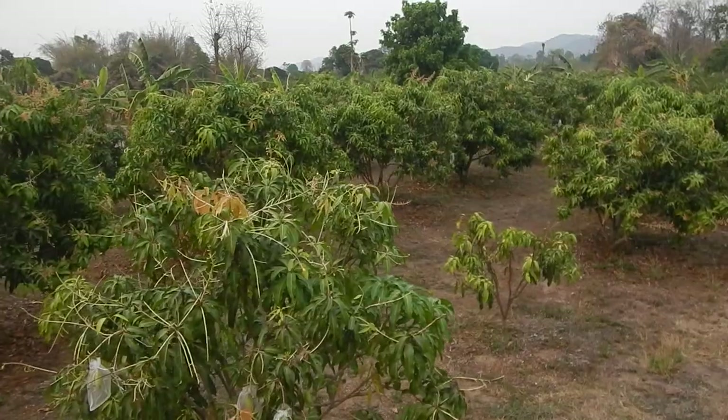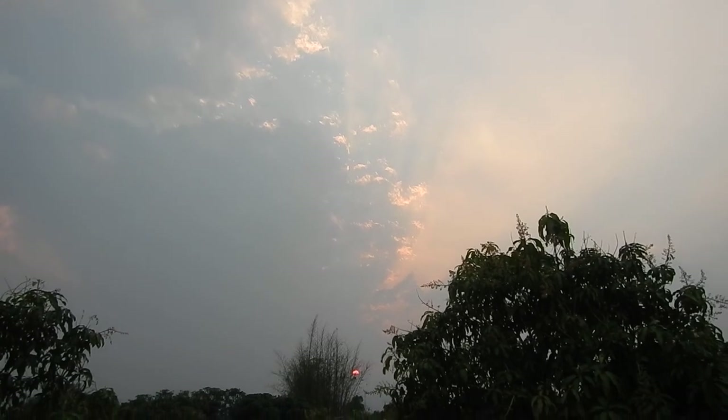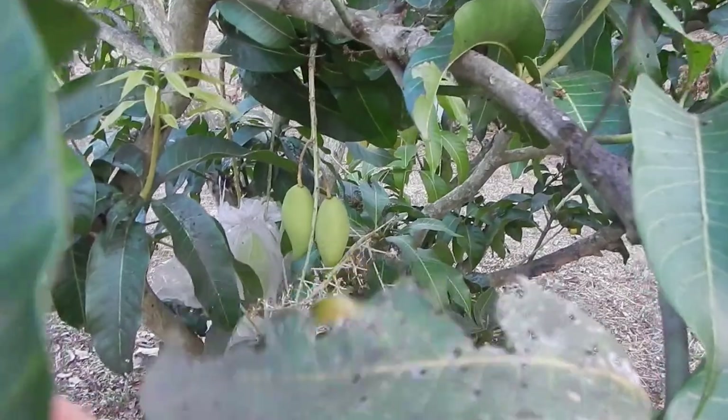In the evening it cools down a little bit, then you can go around and bag the mangoes — the mangoes that are big enough and that you can reach. Sometimes you'll take a ladder and reach the mangoes far up at the top. It's quite nice, a good evening task to do. Mangoes need bagging here and inside over there also.